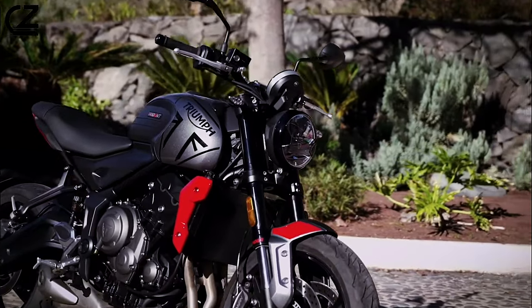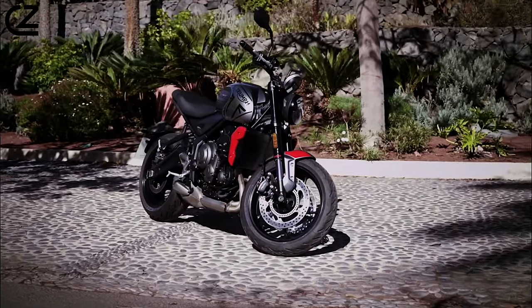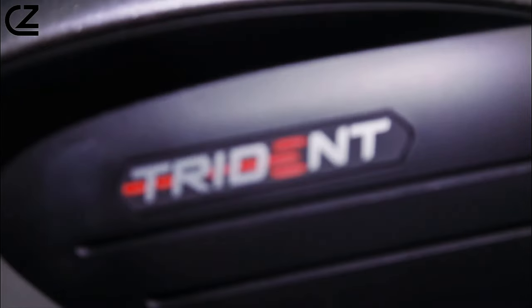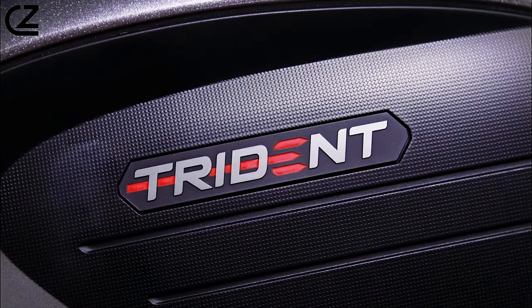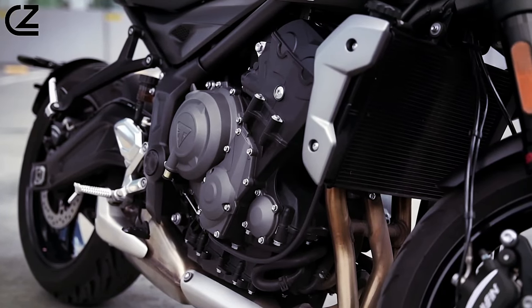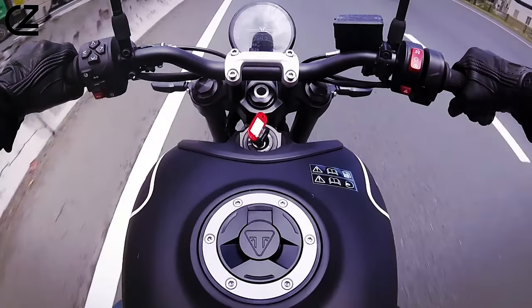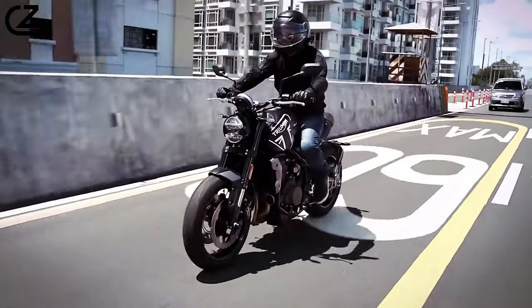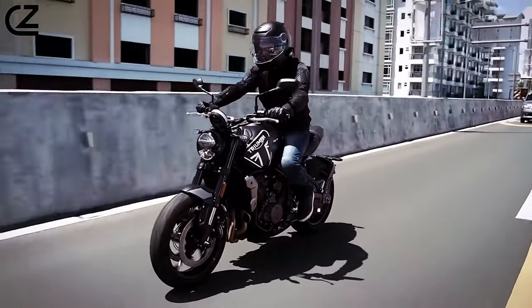Whether you're a seasoned rider or new to the world of motorcycles, the Trident 660's engine performance is sure to impress and inspire confidence on every journey — whether you're navigating through city streets or carving through winding mountain roads, offering precise handling and responsive performance, giving you the confidence to tackle any riding adventure.